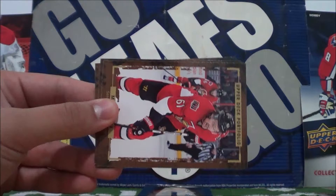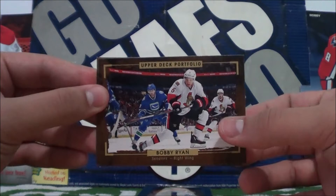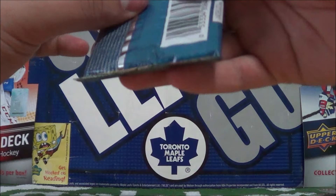There's the back. Mark Stone. And Bobby Ryan. And Aaron Ekblad.